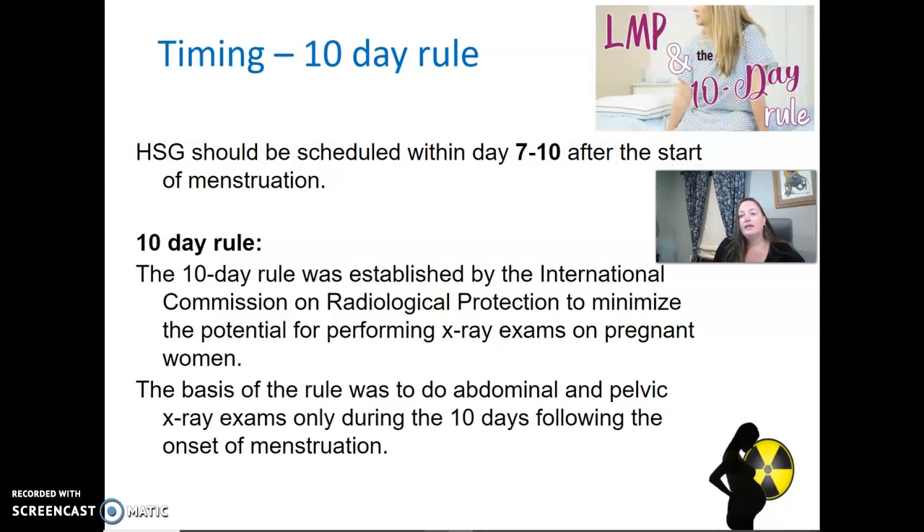There's something called the 10-day rule — it's a bit of radiation safety. For females coming in for exams of the pelvic region, we should ask when the start of their last menstrual period was. An HSG should be scheduled between day 7 and day 10 of the start of menstruation, as you're least likely to become pregnant within 10 days of the start of the menstrual period. Many OBGYNs will also do a pregnancy test prior to an HSG to make sure.